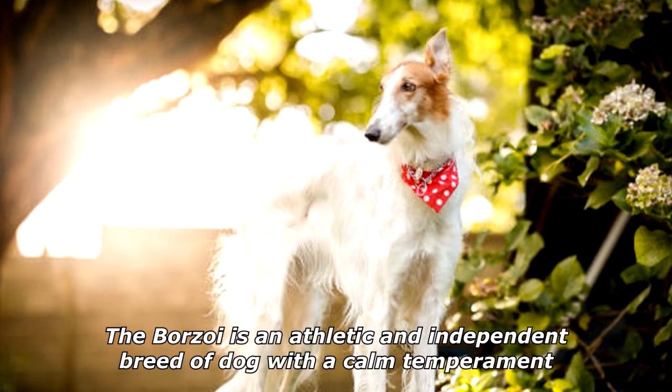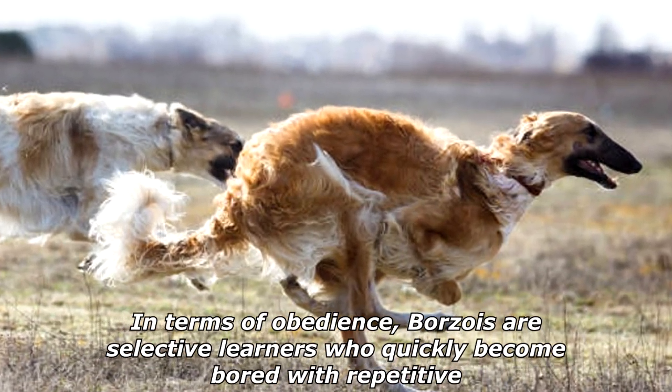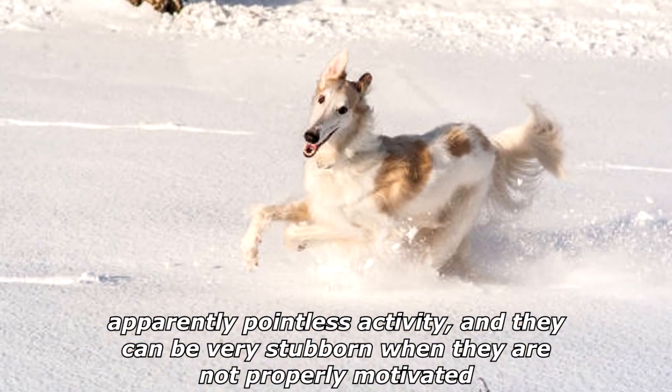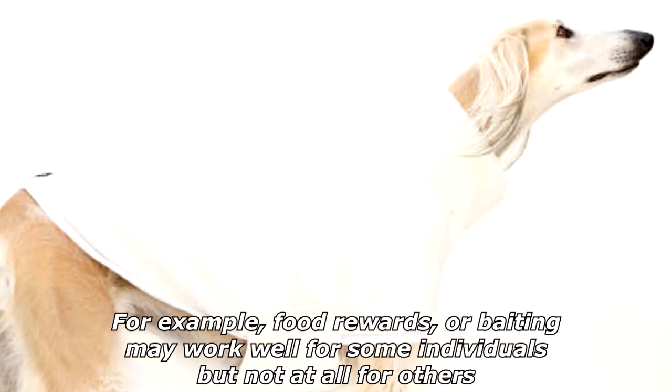The Borzoi is an athletic and independent breed of dog with a calm temperament. In terms of obedience, Borzois are selective learners who quickly become bored with repetitive, apparently pointless activity, and they can be very stubborn when they are not properly motivated. For example, food rewards or baiting may work well for some individuals, but not at all for others.